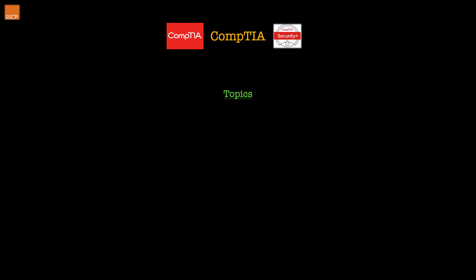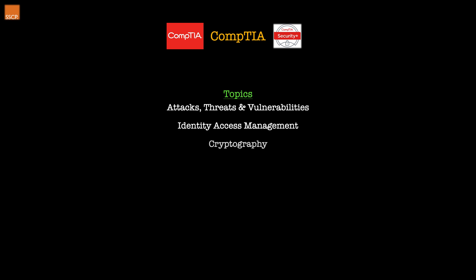In terms of topics we have: attacks, threats and vulnerabilities — where you'll learn to identify and analyze indicators of compromise; identity and access management — implementing IAM and account management controls; cryptography — identifying and implementing basic cryptographic concepts; risk management — identifying the importance of policies, plans and procedures in security; technology and tools — troubleshooting common security issues with software tools; and architecture and design — summarizing concepts behind secure application development, cloud, and virtualization.